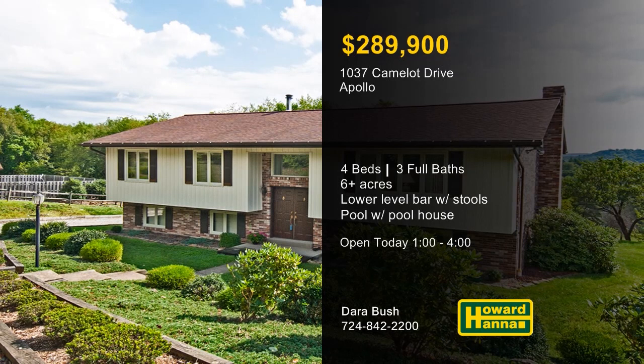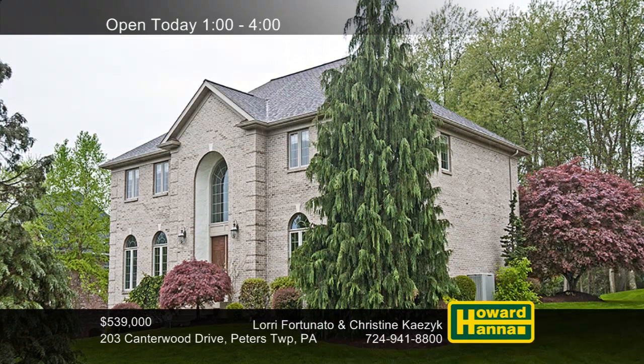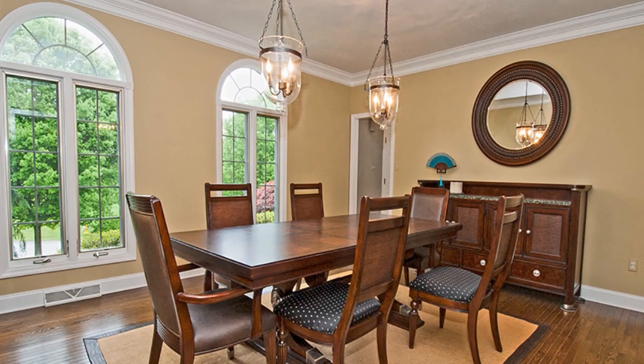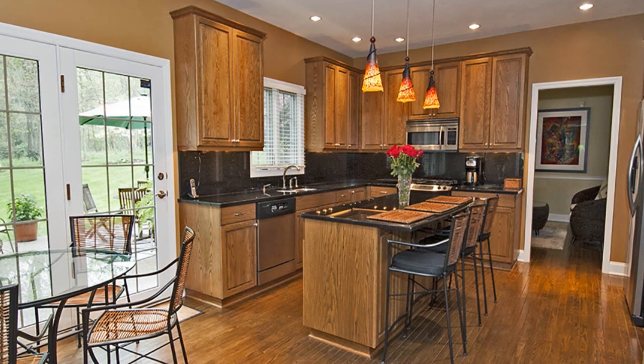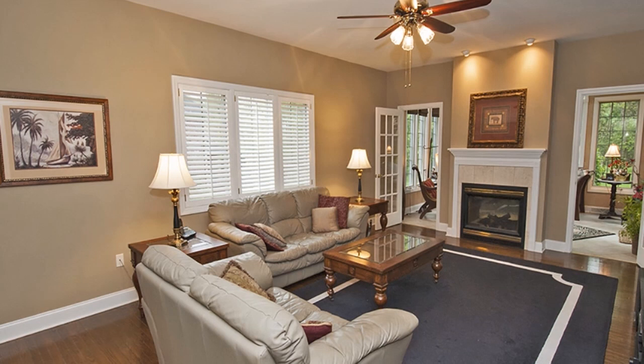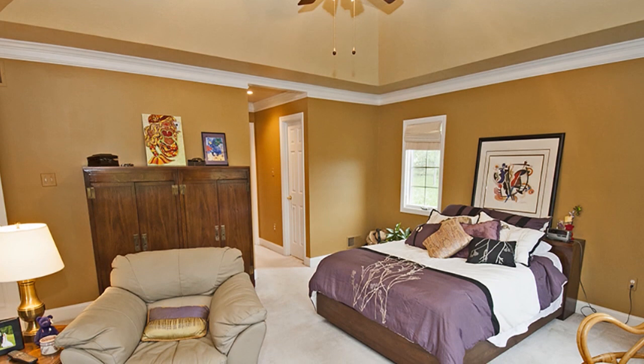Equipped with four bedrooms and three-and-a-half baths, this custom-built brick provincial home is situated on a wooded lot in Peters Township. A grand two-story foyer with marble tile transitions into a formal dining room with custom lighting. The gourmet kitchen features custom cabinetry, copper-fleck granite countertops, and stainless steel appliances. A two-sided fireplace connects the spacious family room to an adjacent sunroom with a skylit cathedral ceiling. Topped by a tray ceiling, the master suite features dual walk-in closets and a bath with a double bowl vanity, a tiled shower, and a jet spray tub.